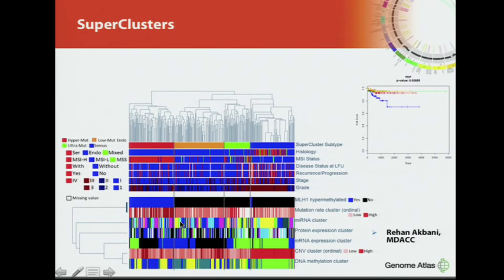Super-clusters were generated summarizing all the various platforms, and four different clusters were identified. Again, the cluster containing all the serous cases does worse — a common theme — while the rest of the clusters show no significant difference in outcome based on this analysis.